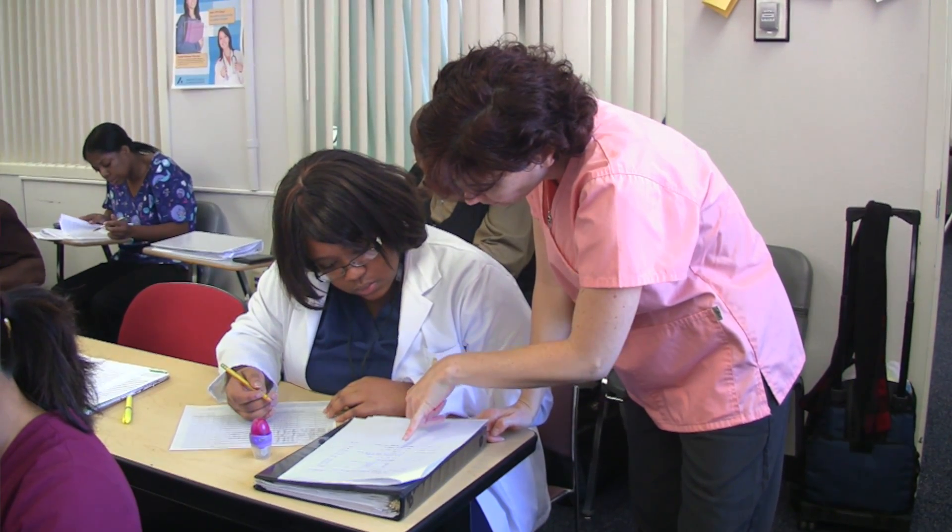They apply to the program and once they're in it takes three semesters — fall, spring, and then they do their clinical rotations in the summer semester.